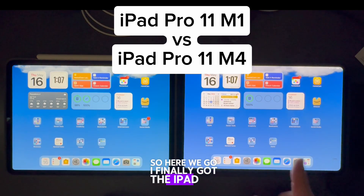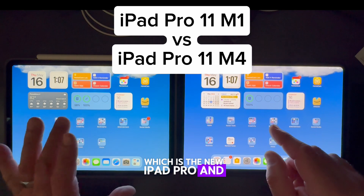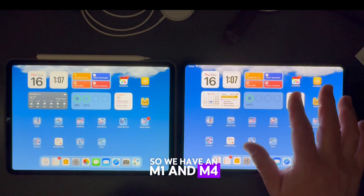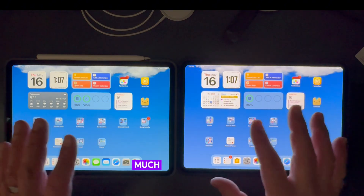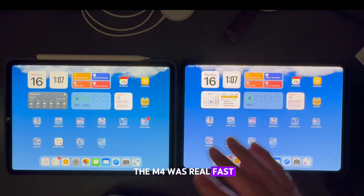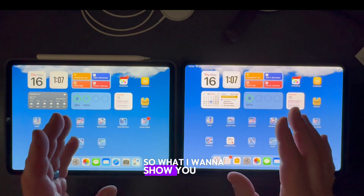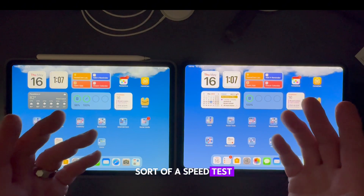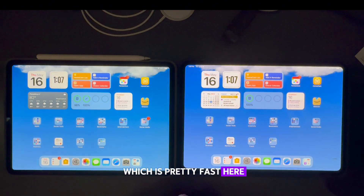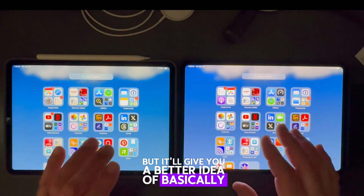Here we go — I finally got the iPad M4, which is the new iPad Pro, and next to it I have my original iPad M1. Setting up the M4 was really fast with no issues transferring all the apps. What I want to show today is a speed test — it's not an exact speed test, it's based on my Wi-Fi which is pretty fast, but it'll give you an idea of how much faster or slower the M4 is compared to the M1.